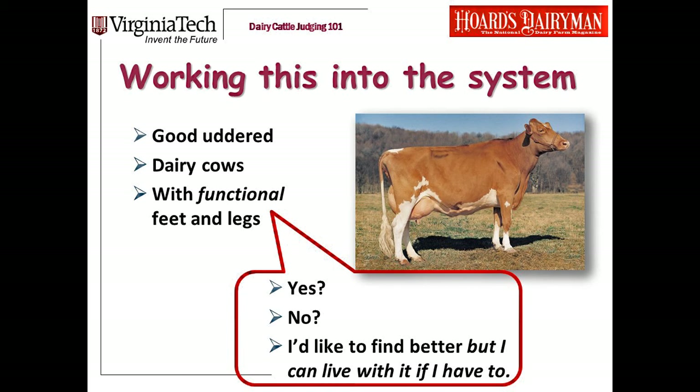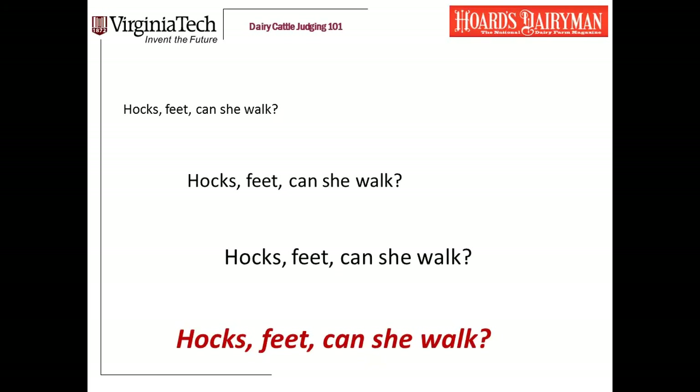Don't put a fat cow over this cow. Don't put a bad-uddered cow over this cow. Remember your big picture priorities: good udder dairy cows, functional feet and legs. If you've watched our other videos, you know that I'm a big believer in mantras — these are things that you recite to yourself to keep your priorities in order, to keep your focus on the right things. Good udder dairy cows with functional feet and legs is a mantra that I preach.